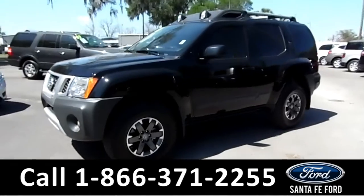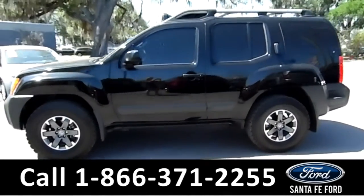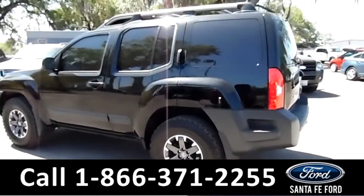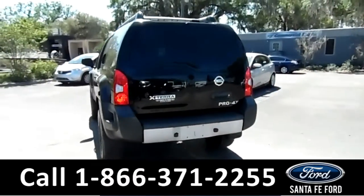This 2014 Nissan Xterra has fog lights, roof lights, alloy wheels, tinted windows, remote keyless entry, and roof racks and rails.